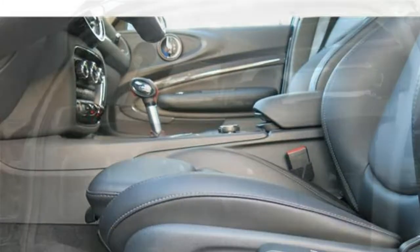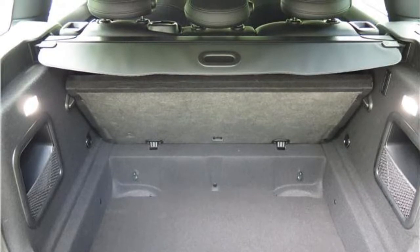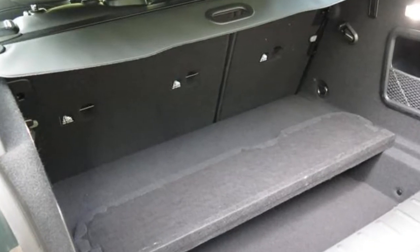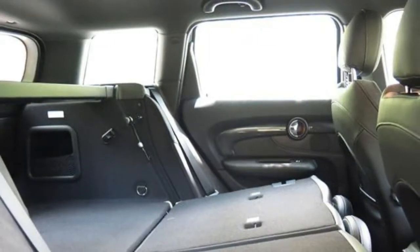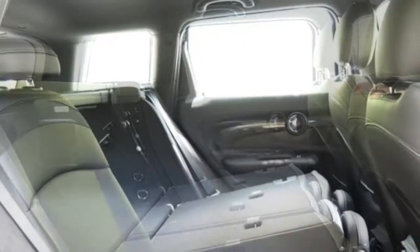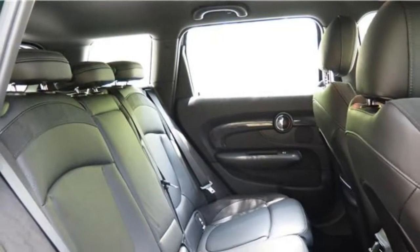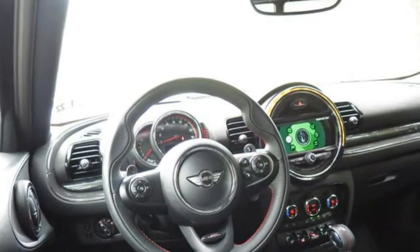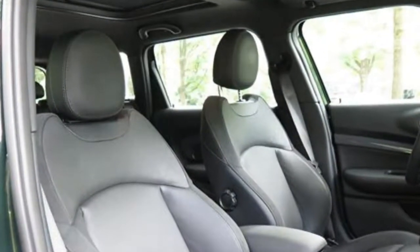The Clubman has plenty of tech features, though some optional features in the Clubman are standard in competitors. The Clubman's dash is smartly arranged, making it easy to see and use the controls for tech functions. The Clubman seats five and comes standard with leatherette upholstery and six-way adjustable front seats. Leather upholstery, heated front seats, sport front seats with extra bolstering, and an eight-way power-adjustable driver's seat with memory settings are available.